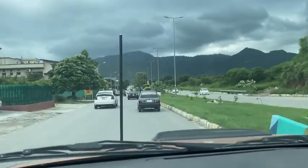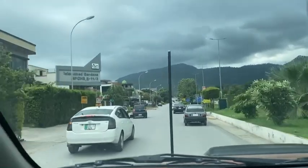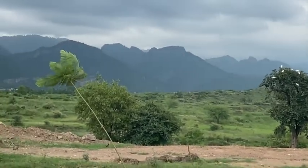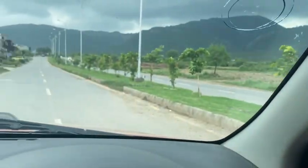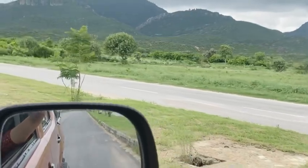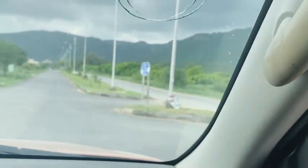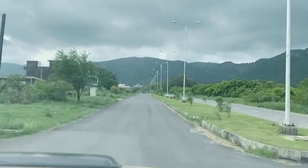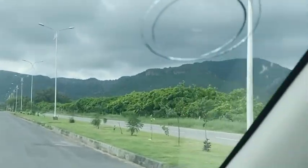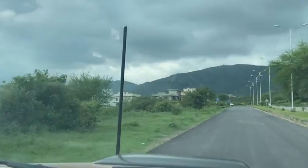Hum log T-12 ko paas karenge and we're gonna be heading towards Shal Arita. Is route ki khas baat ye hai ke is mein bohat se hoob se resorts hain. You can stop anywhere — especially it's a less crowded place than Munal. It's quite a quiet place in general and the scenery is spectacular. The road is not crowded at all.